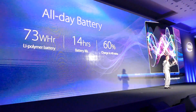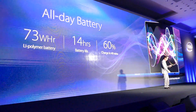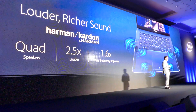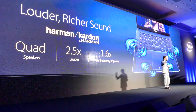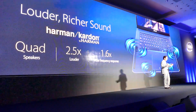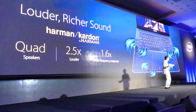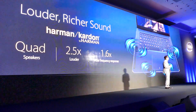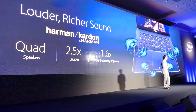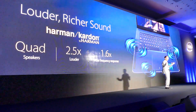It's truly the new definition of all-day computing. And a cool speaker design, certified by Harman Kardon, produces 2.5x louder sound volume with a 1.6x wider frequency response for a rich and immersive audio experience.